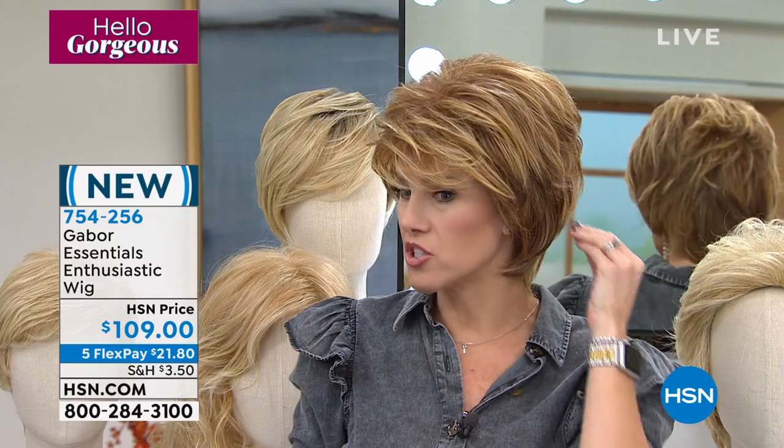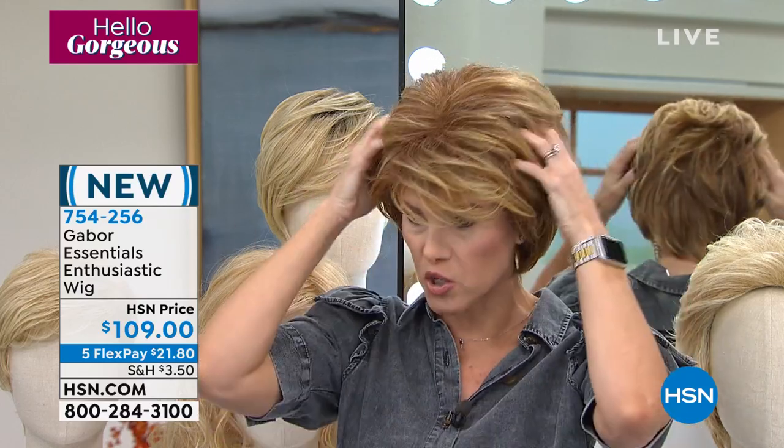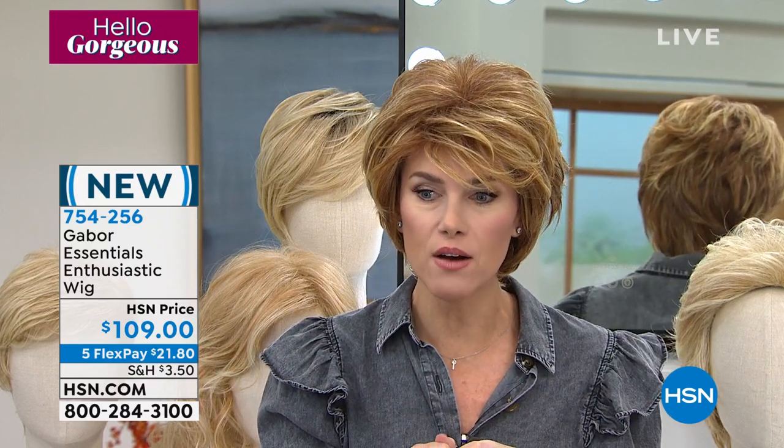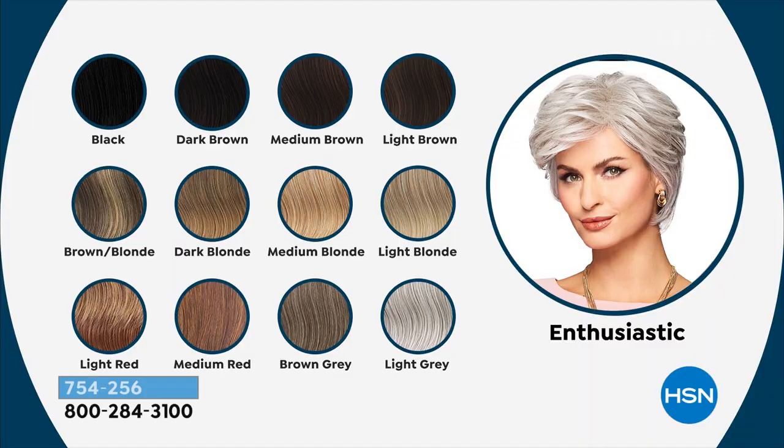This one is the light red — you're going to get those beautiful strawberry tones with light blonde on top. Take a look at this shade chart. The brown gray — we now have a dozen left, that is it. Because this is brand new and a lot of you collect, the new wigs always go first. Black, dark brown, medium brown, and light brown. Then we've got the brown blonde and blonde family. Then we have the reds — I'm wearing light red. Brown gray, last call. And then we have light gray. This one's called Enthusiastic.